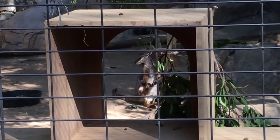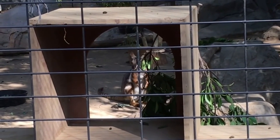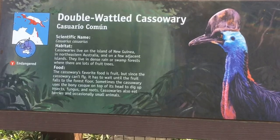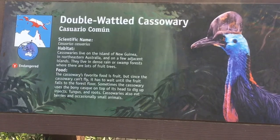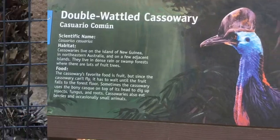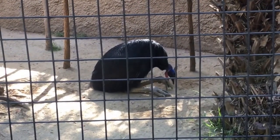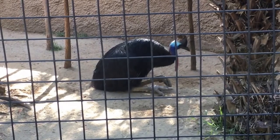Look at this rock wallaby — he's not sure what's going on. He's like, I want these leaves but I don't want Charlie over there to come get them for me. The cassowary's favorite fruit is fruit, but since the cassowary can't fly it has to wait until the fruit falls to the forest floor. Sometimes cassowaries use the bony casque on top of their head to dig up insects, fungus, and roots. Man, this is one giant scary-looking bird — it almost doesn't even look real. To me it looks like a puppet, like something out of the Jim Henson company.